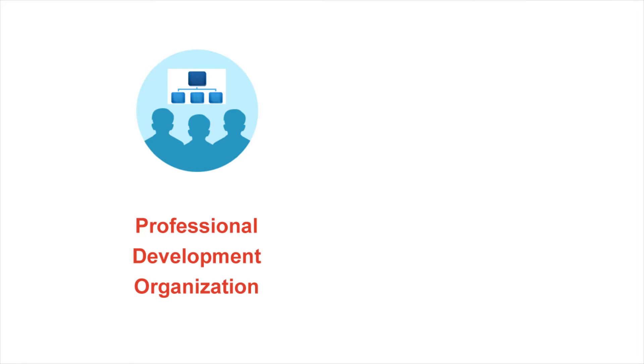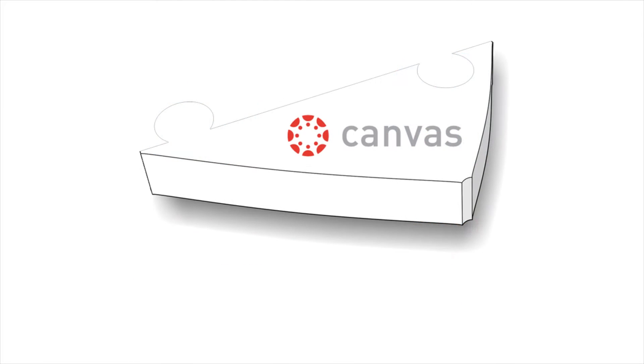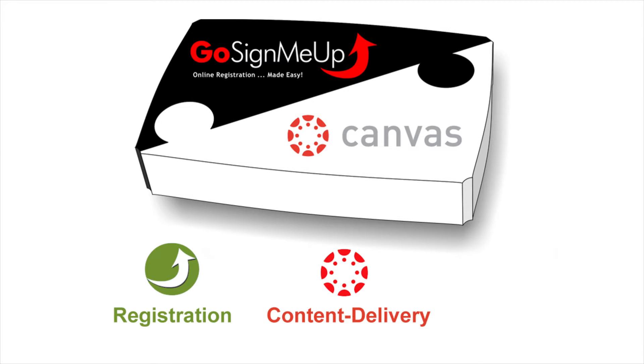Whether you're a professional development organization or a school looking to expand your internal PD program, the combination of Canvas and Go Sign Me Up provides you with a streamlined solution to deliver courses from registration to content delivery to close out.